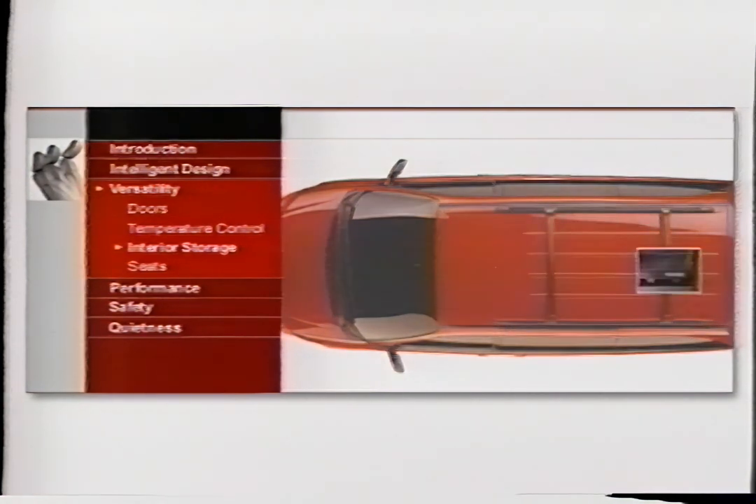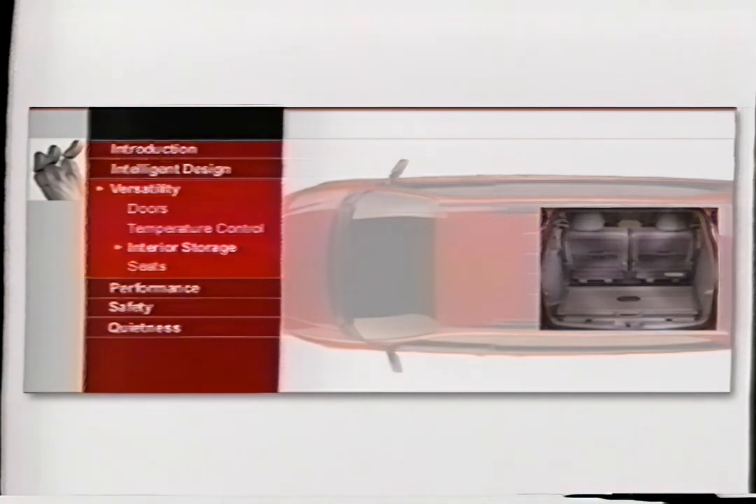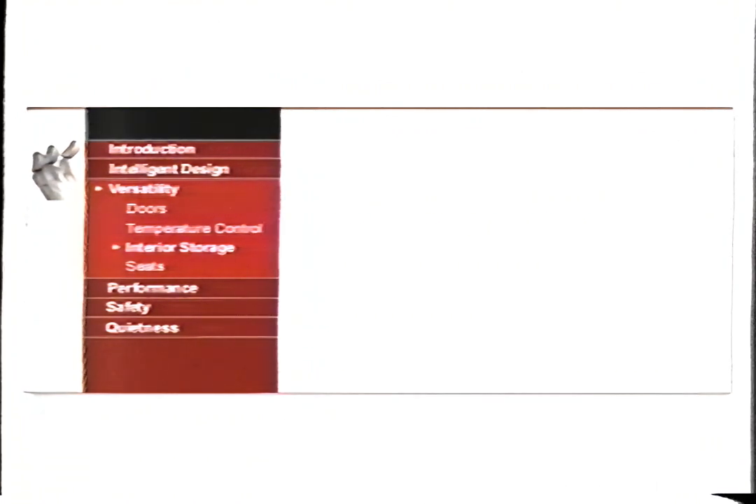Make sure to take a look at the versatile rear compartment cargo organizer. It folds up and separates into dividers to give you nearly endless amounts of storage options. The new 2001 Dodge Caravan — it makes an impression you won't soon forget.